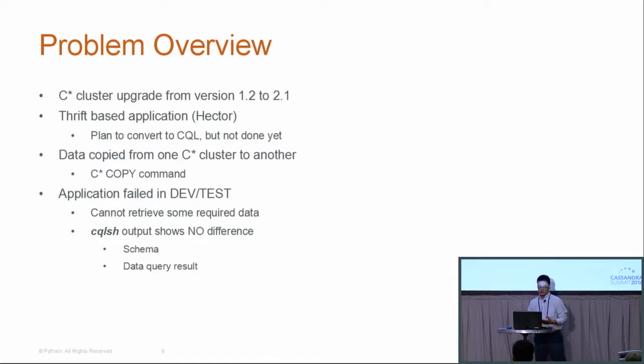Based on our experience, we've seen many customers who started using Cassandra with a lower version — for example, 1.2 — and their application is written in Thrift protocol. The fact is that right now, Thrift protocol is going to be deprecated — it's not actually supported already, and by version four it will be removed completely. So the very urgent problem many customers are facing is: how are they going to migrate from Thrift to CQL efficiently?